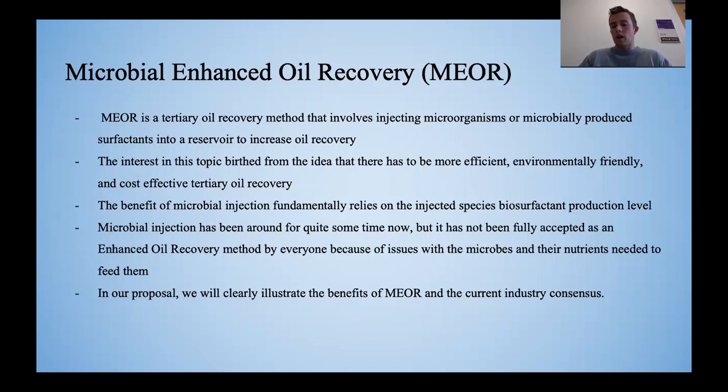Microbial injection has been around for quite some time, but it has not been fully accepted as an enhanced oil recovery method by everyone because of its issues with transporting microbes and the nutrients needed to feed them.